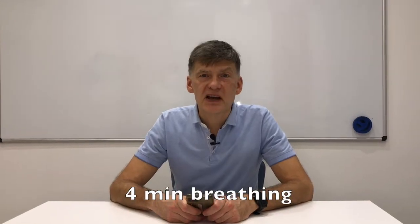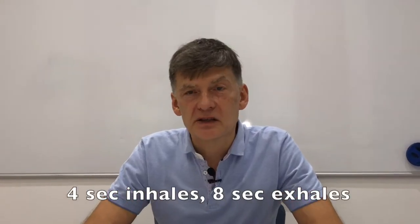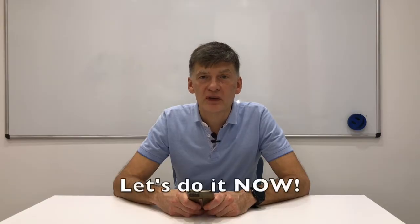This breathing exercise includes shorter inhales and longer exhales. If you're feeling too anxious — for example, you had too much coffee — you may need to complete this exercise several times.